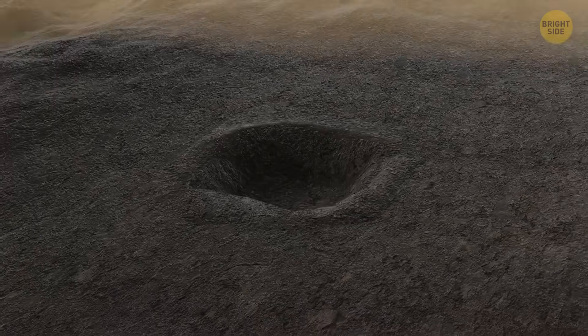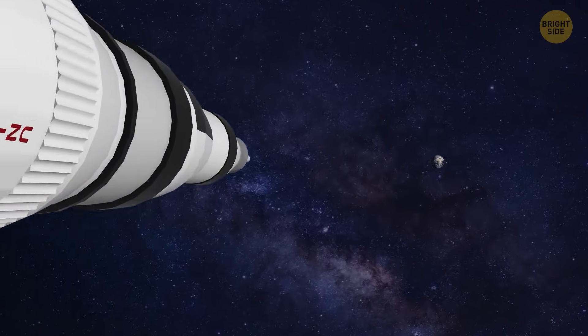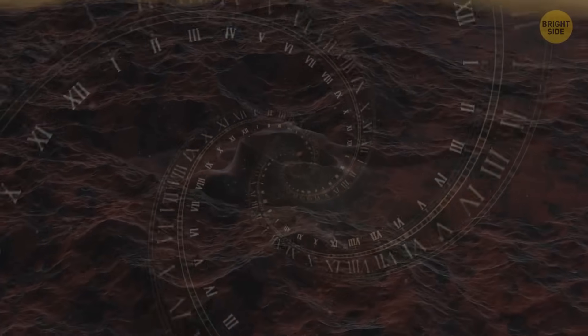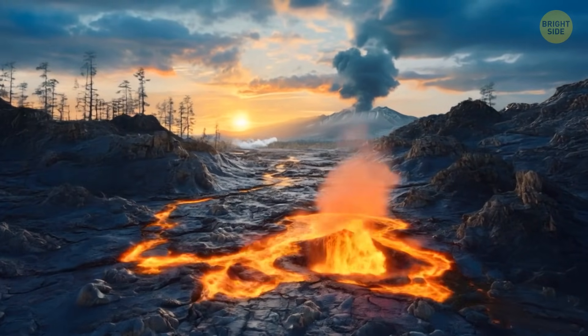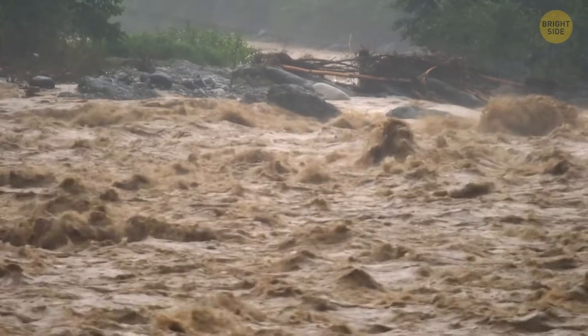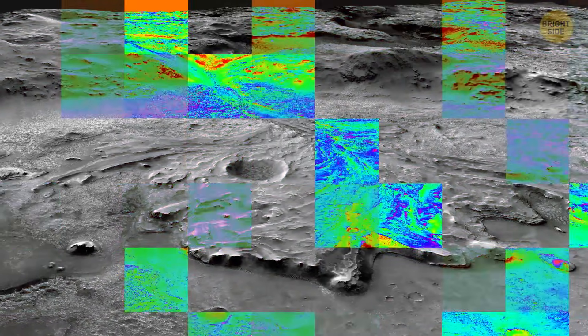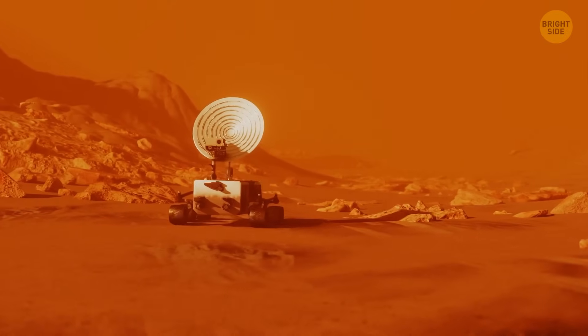Scientists chose Jezero Crater because it looks like it used to be a lake where tiny lifeforms could have lived. The rover drills, scrapes, and collects rock samples to study with its science tools, and saves some samples to bring back to Earth. Perseverance has found some surprising things — Jezero Crater has changed a lot over time. Long ago, this area had flowing lava, a lake that lasted for thousands of years, rivers that carried mud and sand, and even massive floods that brought in rocks from far away. This made it harder to find the sedimentary rocks they were looking for, but also revealed new places where ancient life might have existed.